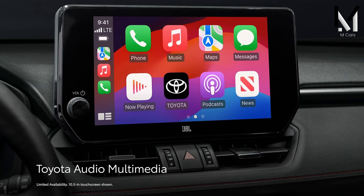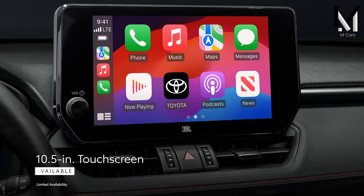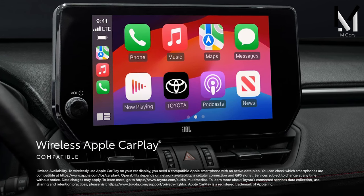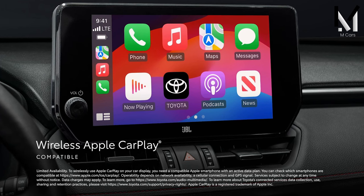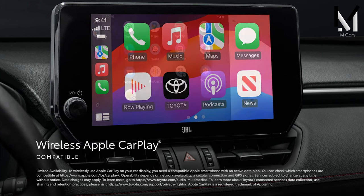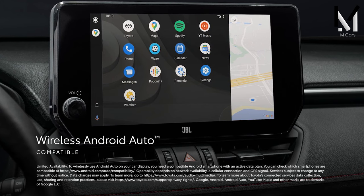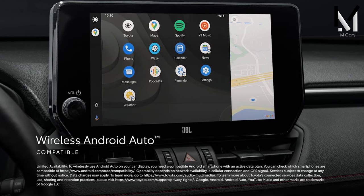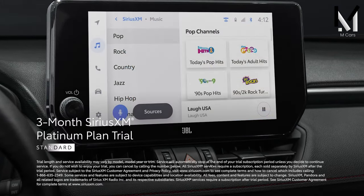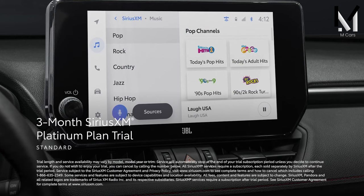Featuring a recently updated infotainment system, the entry-level Toyota RAV4 comes with plenty of technology as standard. This includes an 8-inch touchscreen with voice commands and over-the-air updates, wireless Apple CarPlay and Android Auto, and three USB ports. The graphics look somewhat dated, but there are handy shortcut keys on either side of the screen. Toyota's most advanced infotainment system has been seen in the Tacoma, so it's surprising the RAV4 hasn't been updated accordingly.